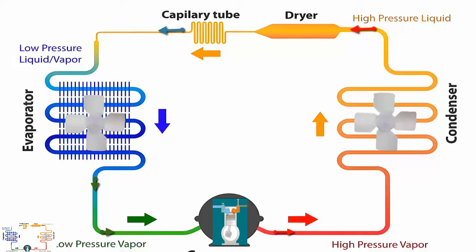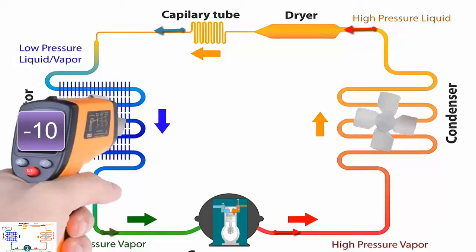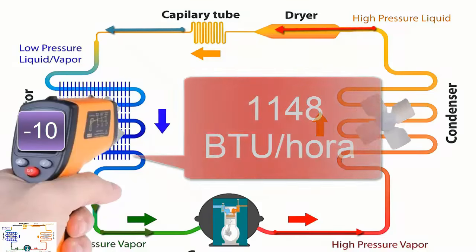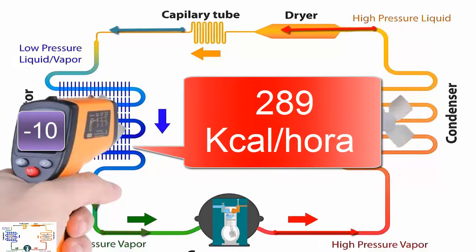2. At minus 10 degrees Celsius, equivalent to 14 degrees Fahrenheit, the cooling capacity is 1148 BTU per hour, equivalent to 289 kilocalories per hour.